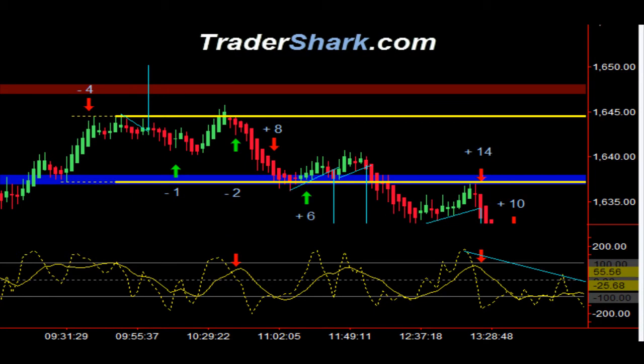Good evening, traders. This is Brian with TraderShark.com, an educational website to learn how to trade the E-mini S&P futures. Today is Tuesday, June 4th, 2013.